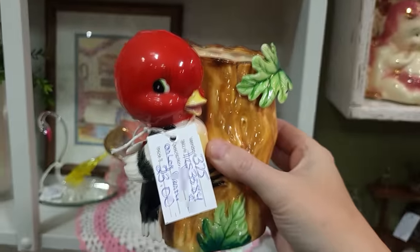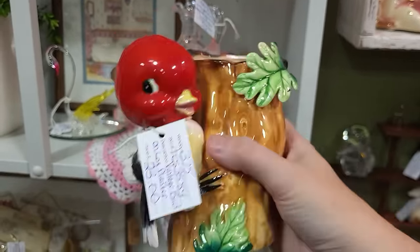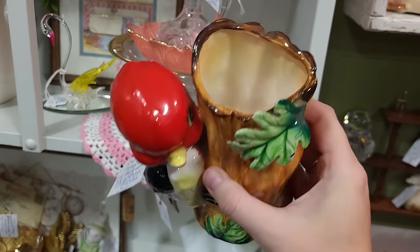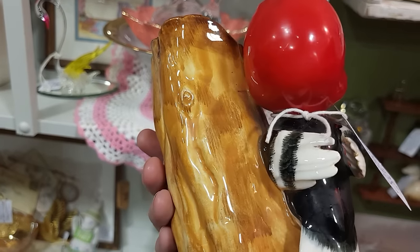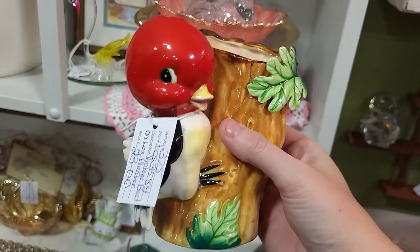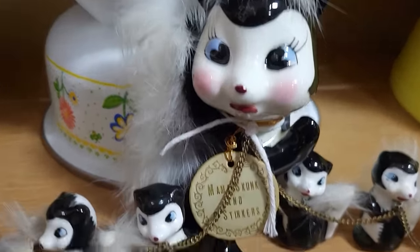Oh my goodness — this is such a rare planter. I don't say that very often. It's a Napco — they have a yellow bird version of this as well. I don't see any damage on it at all — it's $23 and well worth it. So yes, we're going to put that in the cart!